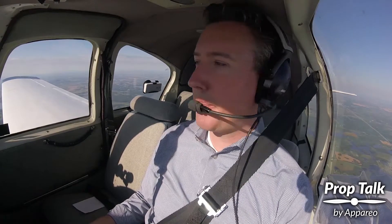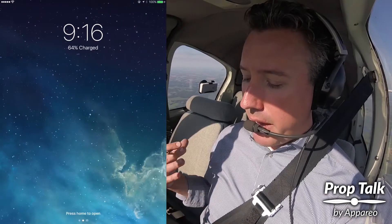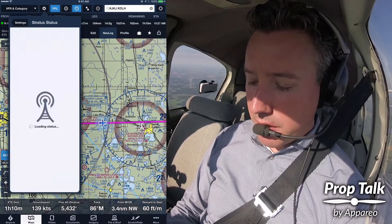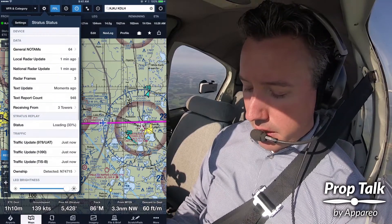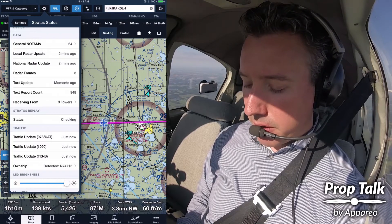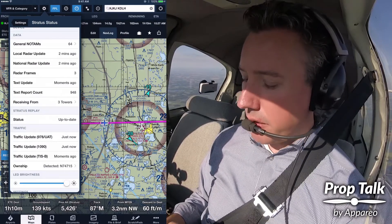It is receiving from all of the ADS-B stations along our route, and it's caching all that data in something called Stratus Replay. Stratus Replay works automatically. When I'd like to go back to my iPad to review weather for my destination and see if conditions have improved, that will automatically stream from the Stratus 2S. I can go into Stratus and check — it'll say Stratus Replay is loading from my Stratus. It loaded relatively quickly, checked it, and now it's up to date. That happens in the background automatically. You can count on that working.